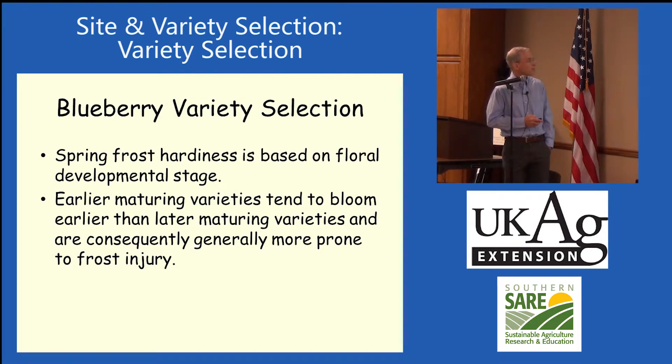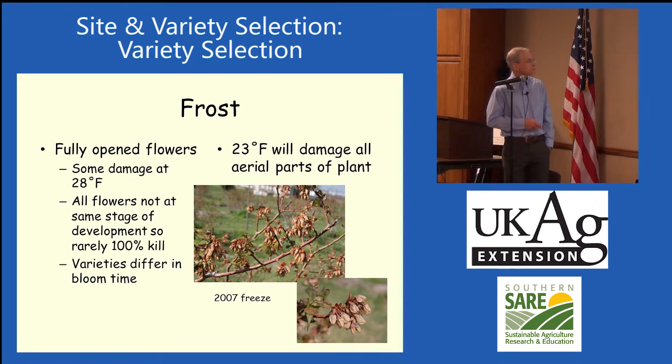Regarding floral development and frost hardiness: we'll get a little damage at about 28 degrees Fahrenheit. All flowers are not the same stage of development, so the less developed ones are a little hardier. A lot of times we don't get 100% kill — we get our crop reduced. Blueberries are a crop where we typically want most of the flowers to produce fruit, unlike apples and pears where only 2–5% of flowers need to set fruit. So blueberries can take far less frost injury than tree fruit crops.